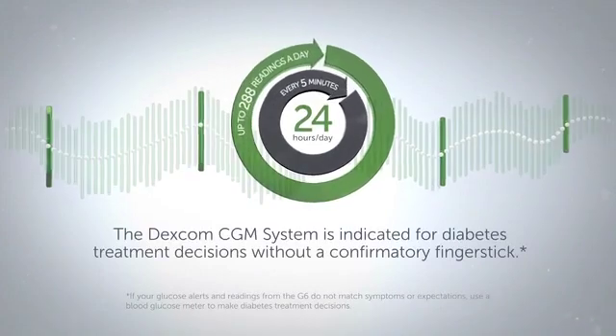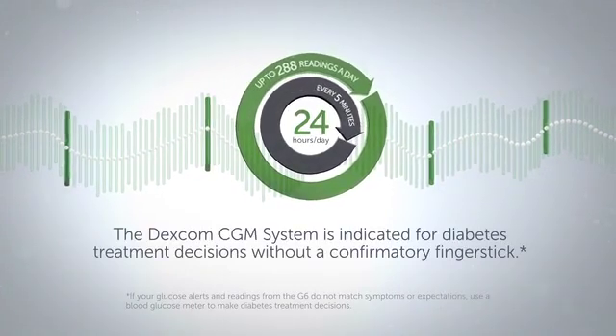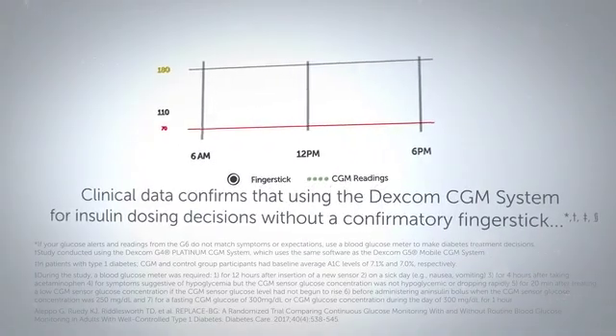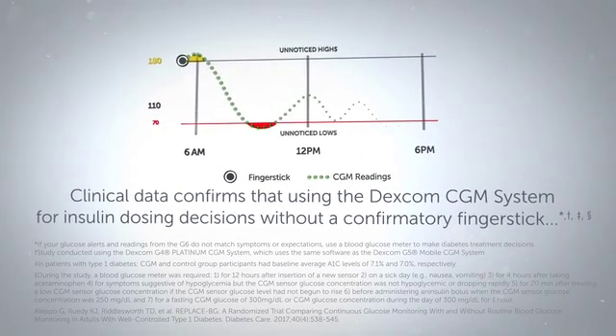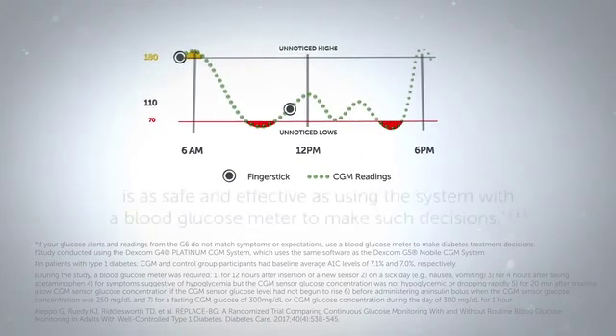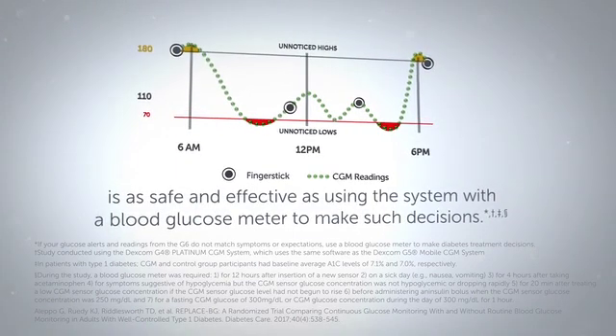The Dexcom CGM system is indicated for diabetes treatment decisions without a confirmatory finger stick. Clinical data confirms that using the Dexcom CGM system for insulin dosing decisions without a confirmatory finger stick is as safe and effective as using the system with a blood glucose meter to make such decisions.